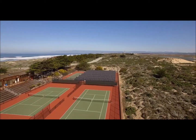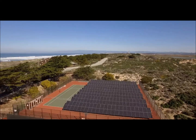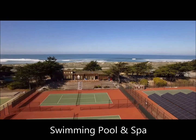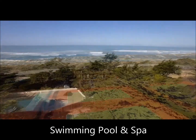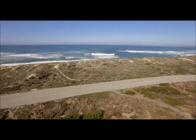Monterey Dunes Colony was built in 1975 with the intention of housing over 300 homes. After the Coastal Commission came in, it was determined that only 120 homes would be built, making it even more exclusive.